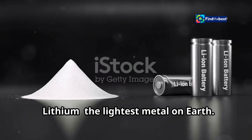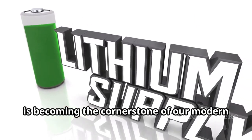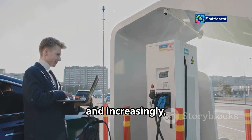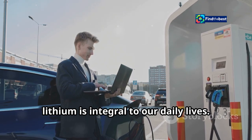Lithium, the lightest metal on earth. This remarkable element, often found in brine pools and hard rock deposits, is becoming the cornerstone of our modern energy landscape. It powers our phones, laptops, and increasingly our cars. From the devices in our hands to the vehicles on our roads, lithium is integral to our daily lives.